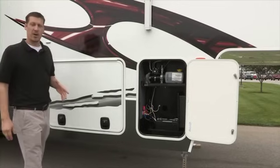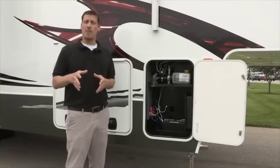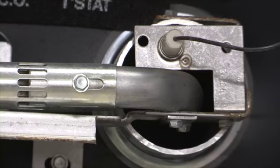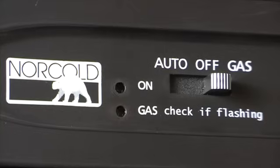Remember, a well-charged and maintained battery is critical for the proper operation of the appliances and other features inside your unit. It takes a charged 12-volt battery to light your propane appliances. A battery which is not well charged and maintained can cause an intermittent or complete failure of the 12-volt components in your unit.